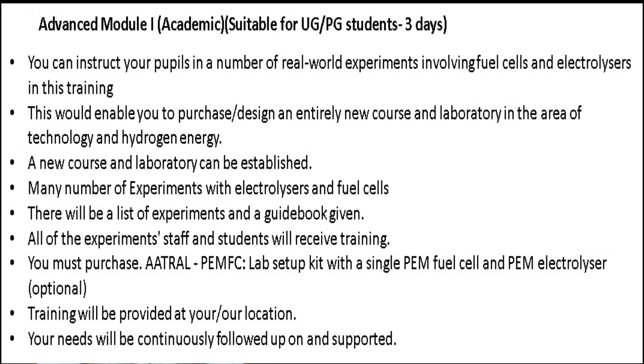The third module is the advanced module for academics, most suited for UG and PG students. The overall duration is 3 days, and from this training you can instruct students in real-world experiments involving fuel cells and electrolyzers. This enables you to design an entirely new course and laboratory in hydrogen energy technology, with a list of experiments and a manual provided. All staff and students will receive training on these experiments.